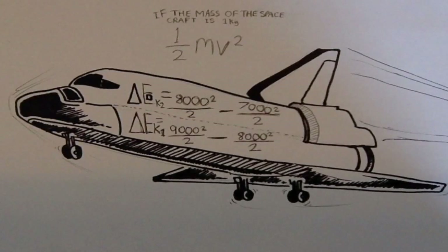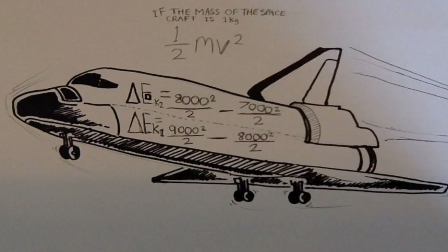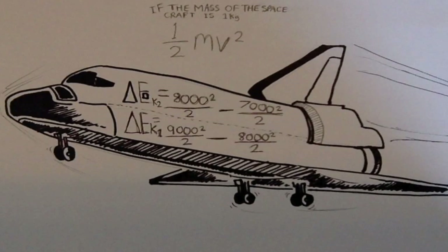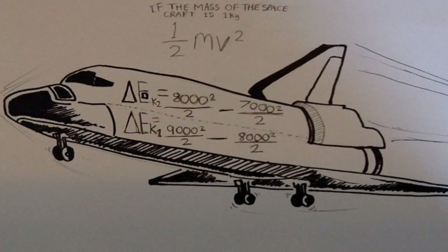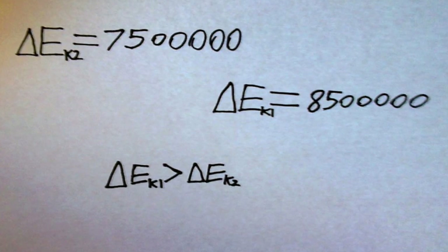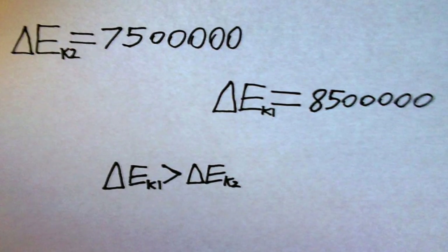But, as the kinetic energy of an object is equal to ½mv², it will gain more kinetic energy if it chooses to use the 8km/s position, as the change in velocity's effect is squared. In fact, it gains 1 million joules of energy just by firing at this faster position.